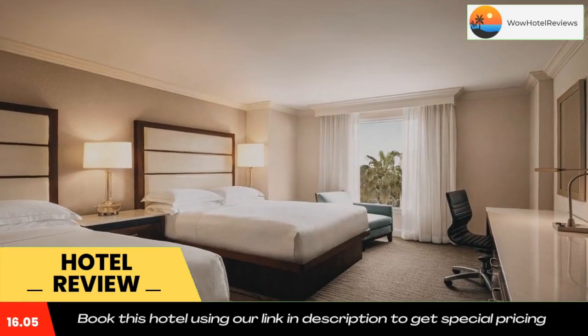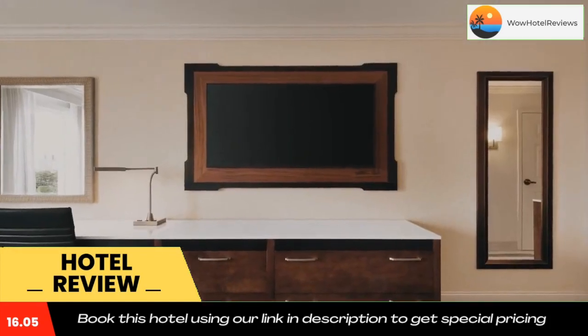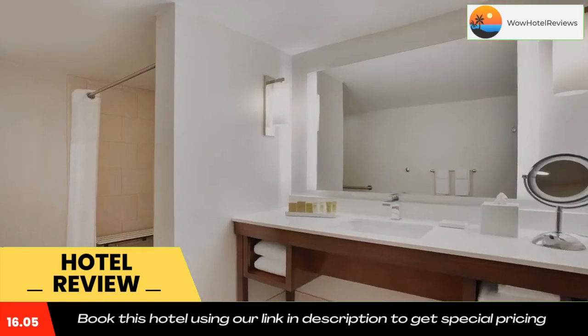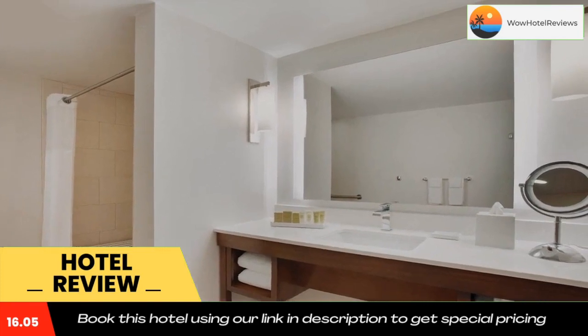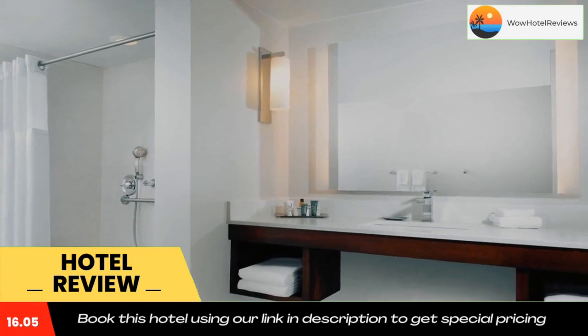Guests can explore the surrounding area with free bike rental from the hotel. The waterside shops are within walking distance and feature many shopping, dining, and entertainment options. Use our link in the description to get a special discount on this hotel. Don't forget to like and subscribe to our channel.